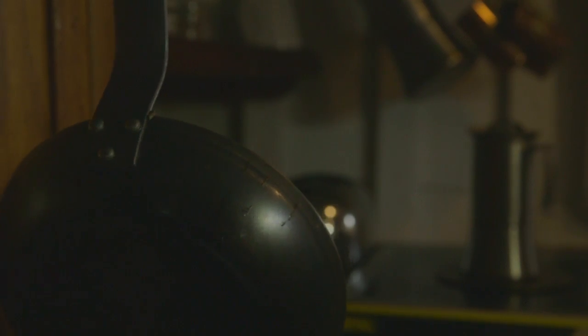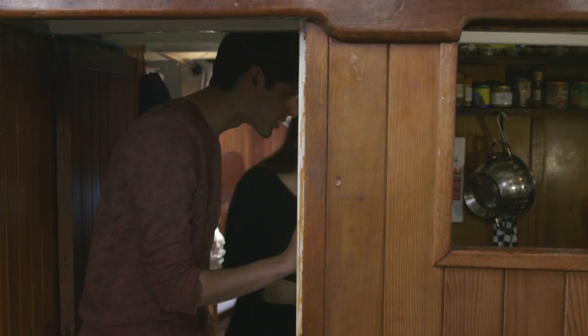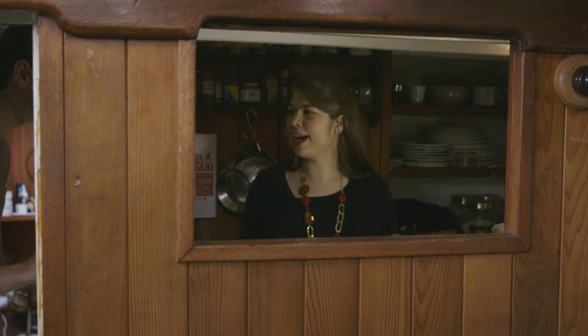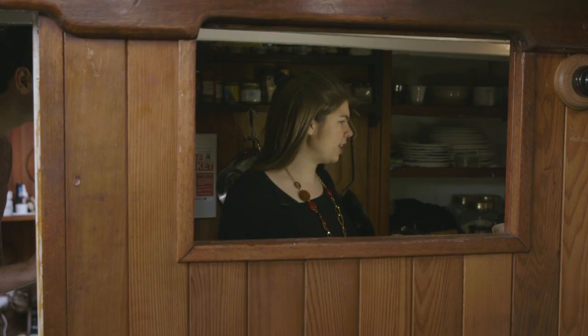So this is the kitchen. I'm quite an avid cook, so — it's small but perfectly formed. You've got everything you need to cook a decent meal.